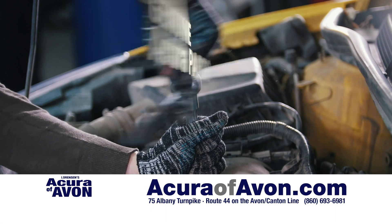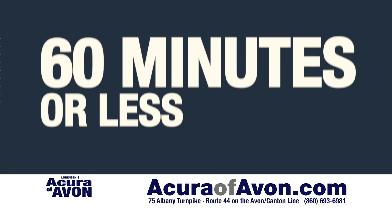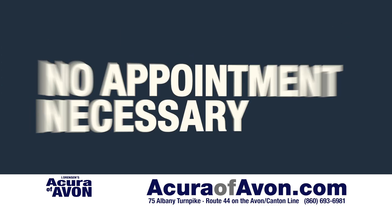Acura trained technicians, genuine Acura parts, a full synthetic oil change, tire rotation plus wash, and the best part — in 60 minutes or less, no appointment necessary.